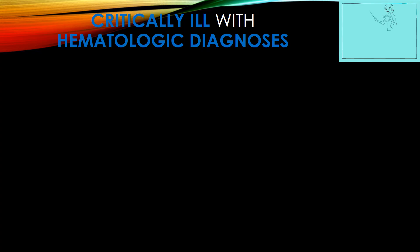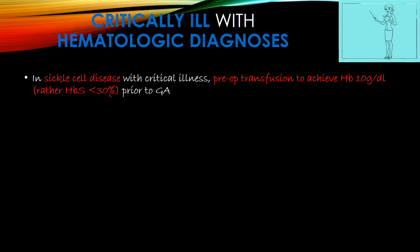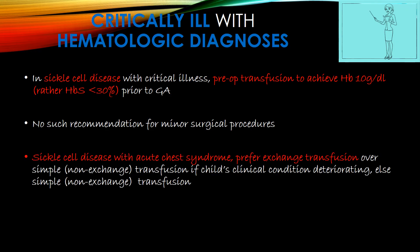In critically ill children with hematological diagnoses: in sickle cell disease with critical illness, a pre-operative transfusion should target hemoglobin of 10g/dL, with the main aim being to achieve hemoglobin S percentage less than 30% prior to general anesthesia. No such recommendation applies to minor surgical procedures. In sickle cell disease with acute chest syndrome, prefer exchange transfusion over simple PRBC transfusion — removing the HbS-containing component of blood and replacing it with non-HbS blood.